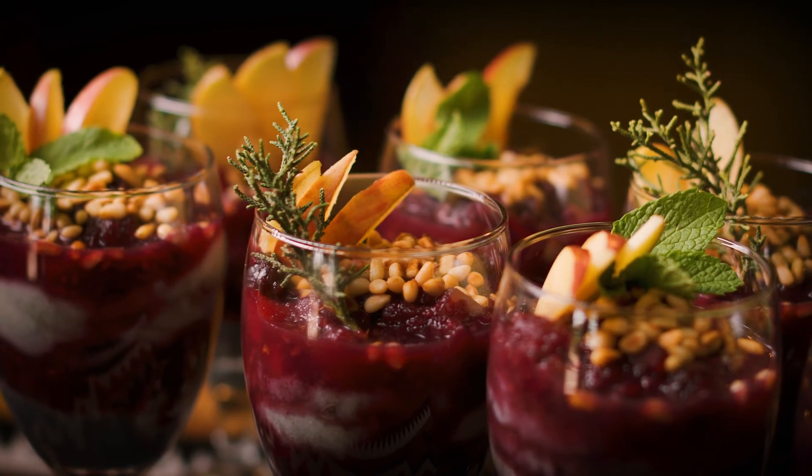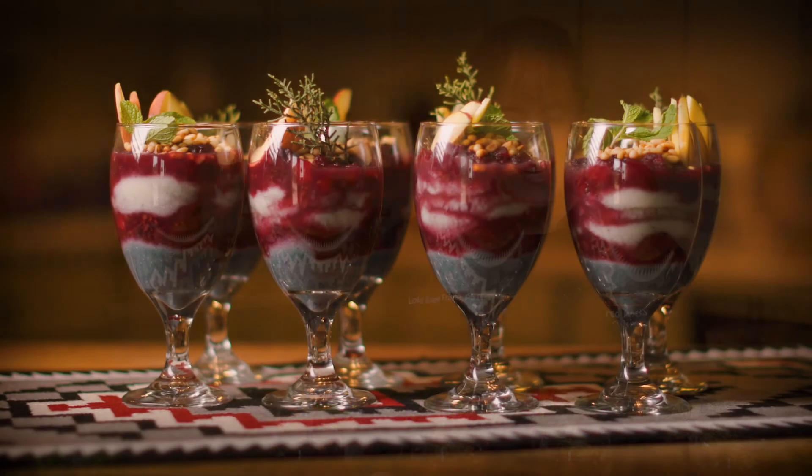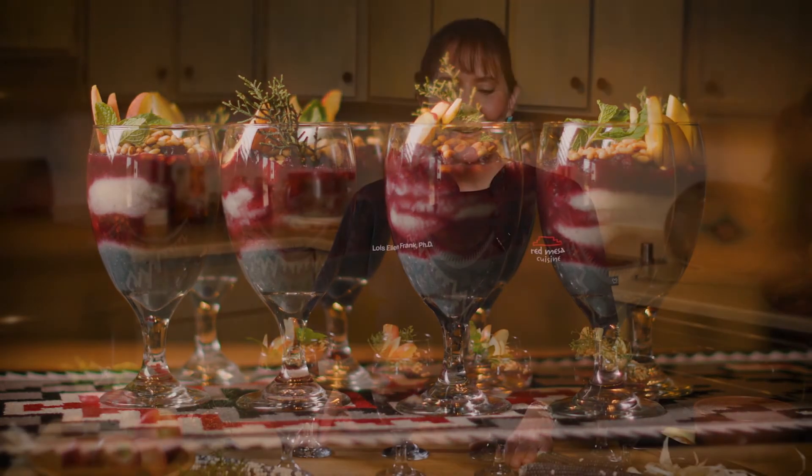Here you have it — a beautiful dish. For me, it almost looks like a beautiful sand painting where you see the layers coming together with the fresh apple, the mint, and the pine nuts. We have our ancestral corn and the berry reduction, and we have something that's really nutritious and delicious. It's a really nice ancestral dish that we can share with the people that we love.